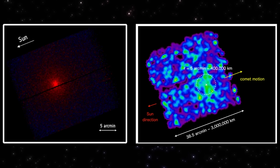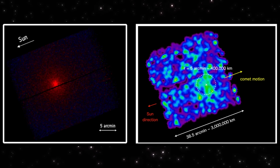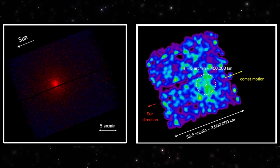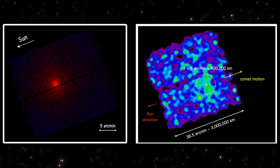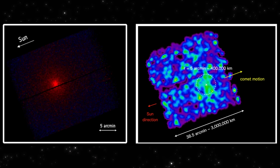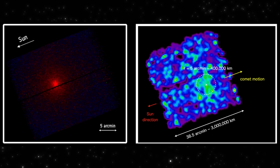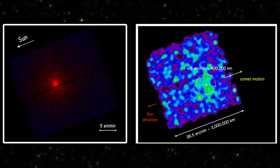Now look at the right side. This is XRSM's wide-field soft X-ray view. The scale is completely different. The circular region marked at 5 arc minutes already spans around 400,000 kilometers, and the full structure stretches nearly 3 million. Instead of a single bright core, XRSM sees a huge, uneven cloud of activity spreading around the object as it moves. What this really means is that these two telescopes aren't contradicting each other—they're showing two layers of the same phenomenon. XMM-Newton isolates the core impact zone, while XRSM reveals the full extent of the surrounding X-ray envelope.